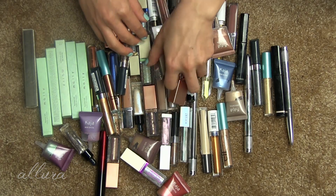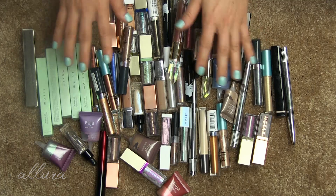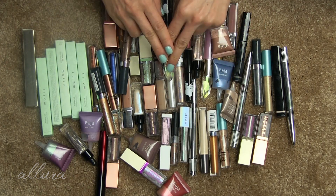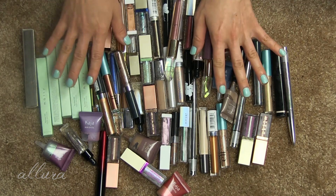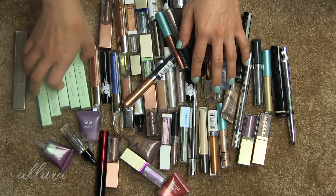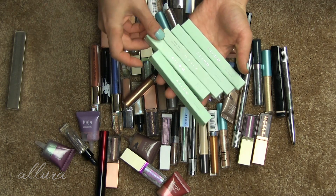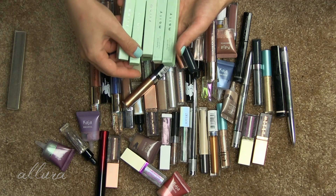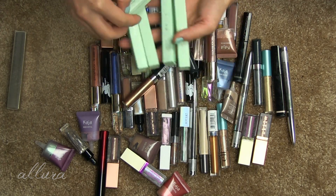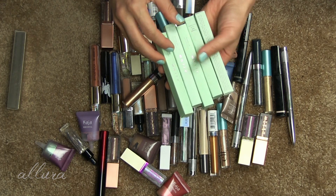My next step is to look through them and see if anything immediately jumps out as something I know I'm going to keep or get rid of even without having to swatch it. First and easiest to decide are these ones from Mali because they've never been opened or used. I am usually very impressed by the quality of Mali products, so I'm definitely going to keep these — there are five of them. I'm going to set those aside to keep.